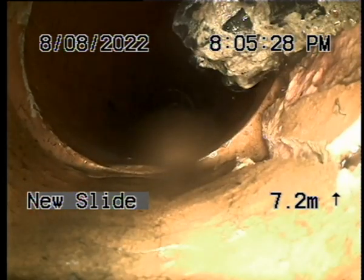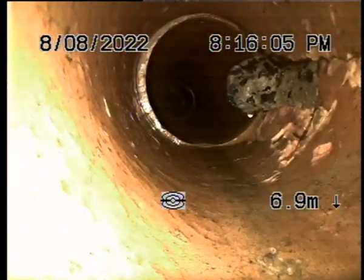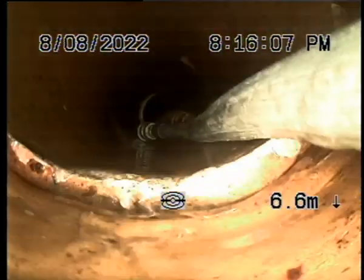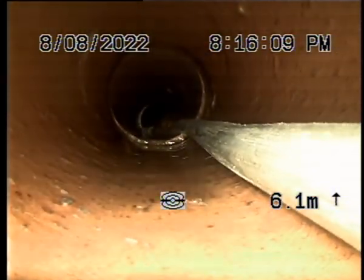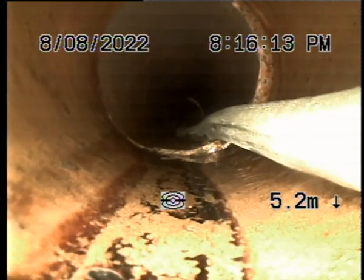Pretty tough. Alright, the rest of the drain is earthenware, down to the boundary trap bleed off. We'll check around the VT, just make sure that's 100%.